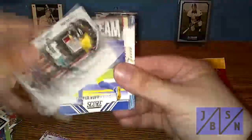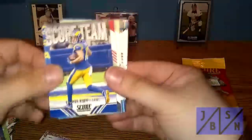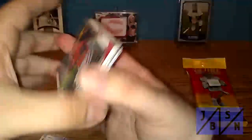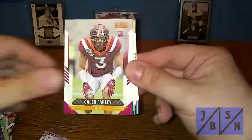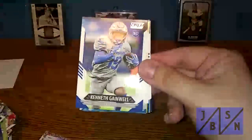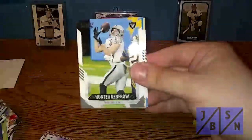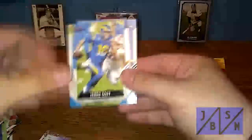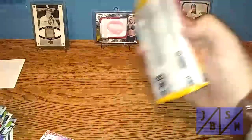Aaron Rodgers Next Level Stats insert, 3D of Ed Reed, Brian Dawkins, and Troy Polamalu — very nice. Cooper Kupp Score Team insert, and there's a Justin Fields rookie card — definitely finding some good rookies, which makes me pretty happy overall. Tyler Lockett, Hunter Renfrow, Derek Goff, Alvin Kamara, and DK Metcalf. Overall I'd say this has been pretty successful — we're finding some nice rookie cards here. Still have one more pack to go.